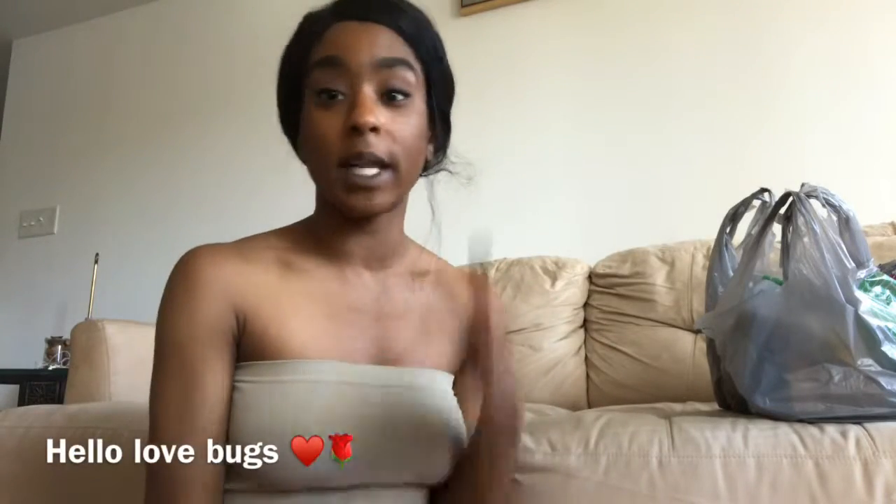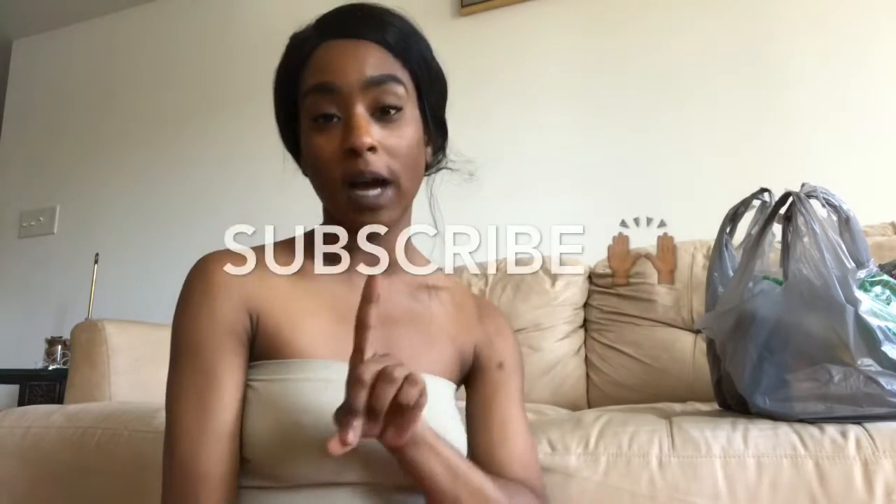Hey you guys, welcome back to my channel! My name is Misha — if you're new, subscribe so you never miss a video. Right now I'm in the midst of cleaning my apartment but I stopped to film this video because I've been dying to get this Dollar Tree video up. It's just a raw, sweet, real-life haul for you guys. I actually broke my ring light yesterday.